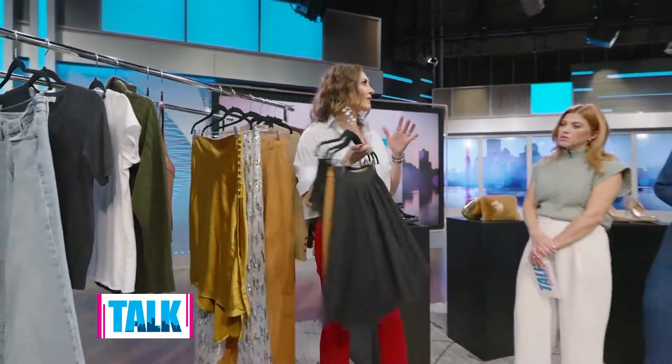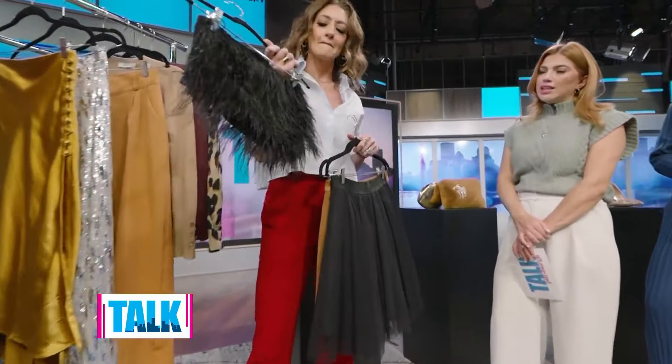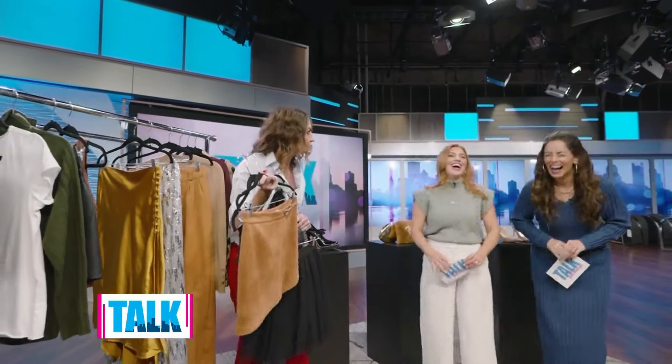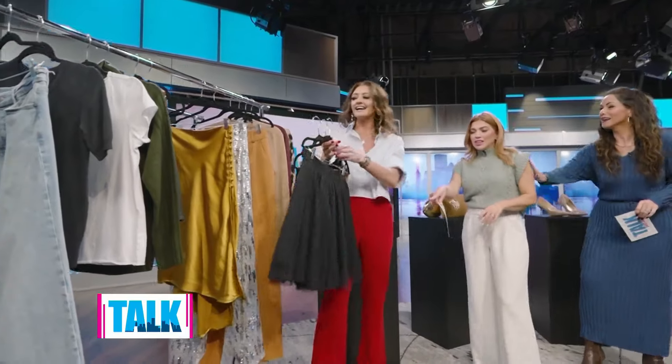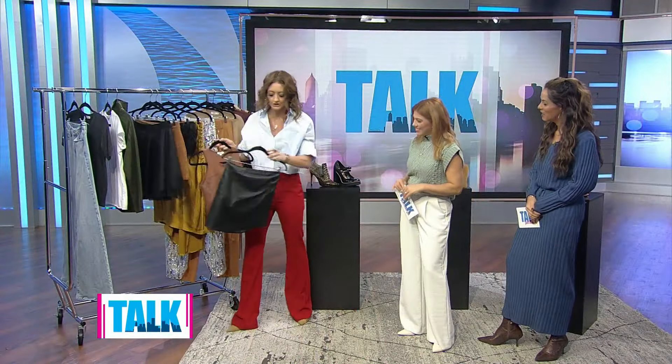Rule number four: go wild. Of course this includes animal print — zebra, cow, leopard — all of that. But it doesn't stop there. Think feathers, suede skirts, tulle — a little ballerina moment — and leather. Work leather into your looks. Use these as the pizzazz piece and then pair it with something everyday.